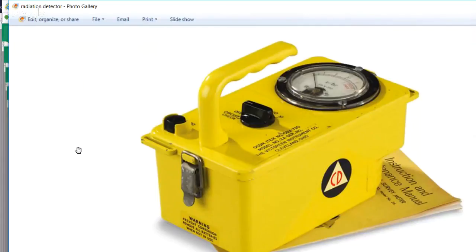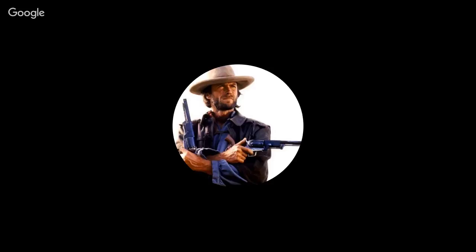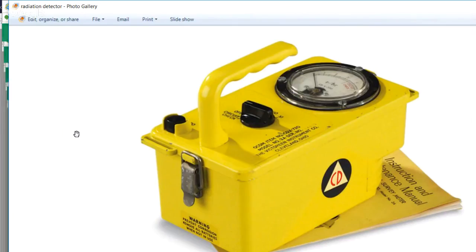Did you get any training in the Marines on how to calibrate these? No, we had NBC guys — nuclear, biological, chemical warfare specialists — and they handled that. So I'll have to search online to find out what's involved in calibrating these. I've seen them for 200 to 300 bucks elsewhere, but Sportsman's Guide has them for only 50. I assume they're not calibrated, and that's something I'll have to figure out.